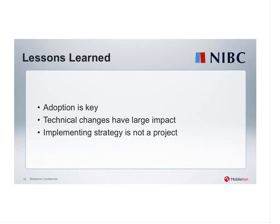User adoption is key. You have to supply solutions that are very easy, but even then you have to take your employees on that journey. It's not a project or an event — it's a continuous process to help people do their work more efficiently. Technical changes have a large impact; if you change people's workspace, it's pretty intrusive for them. There has to be an incentive that makes work better for them, not worse. Implementing strategy is not a project — projects come and go, but your strategy is here to stay, so you have to be working on that continuously.